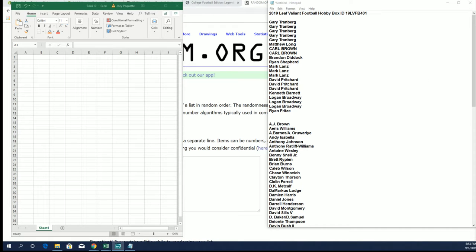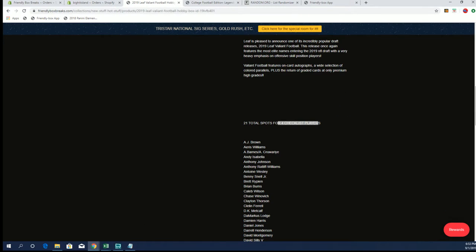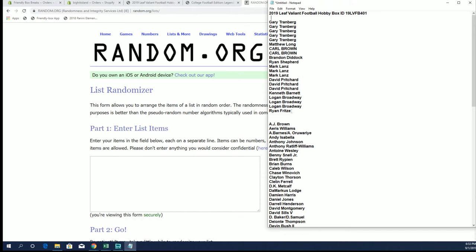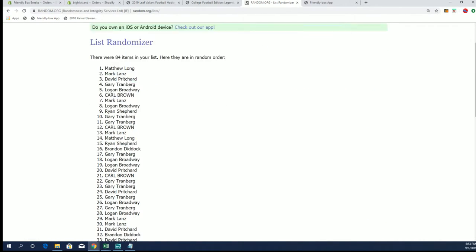Leaf Valiant coming up — this is break number 401 here at FBB. There you see a list on the screen of everybody who's in each spot. Each spot is getting four checklist players. We'll put our list in four times — one, two, three, and four — should give us four names. BAM.